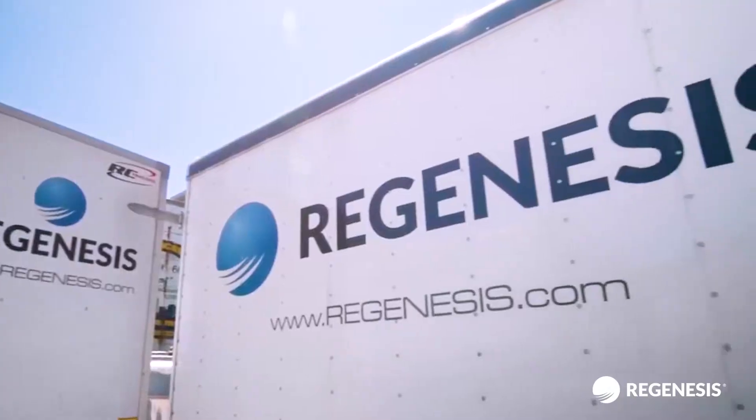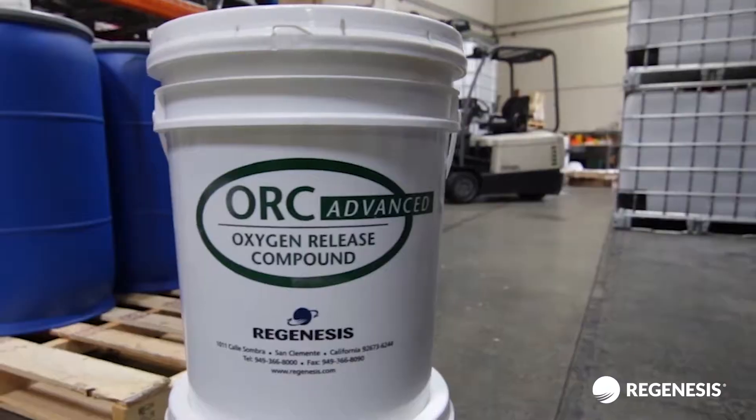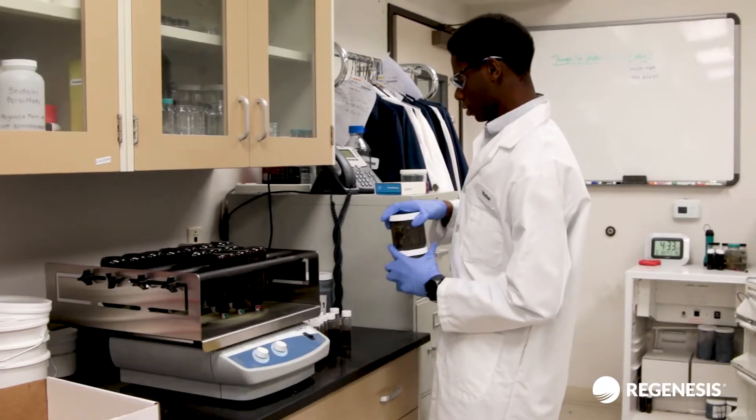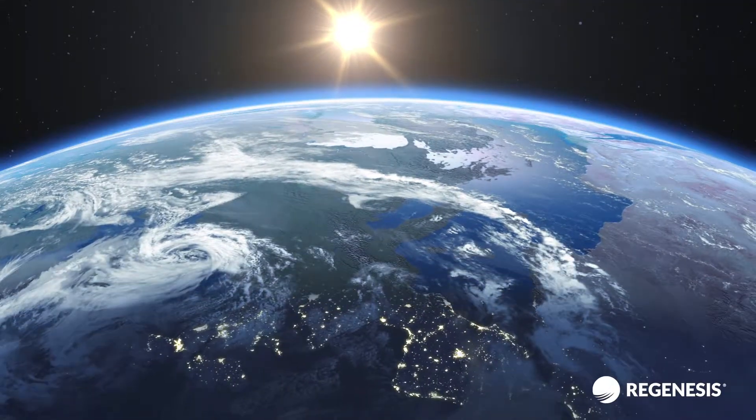Building on a legacy of innovation, starting with the first ever in-situ application of oxygen release compound, Regenesis has consistently led the industry with groundbreaking in-situ technologies based on cutting-edge science to clean up sites globally. I became convinced that Regenesis doesn't come to the market with a product until it works, and that it will work pretty much every time if you do your homework right up front.